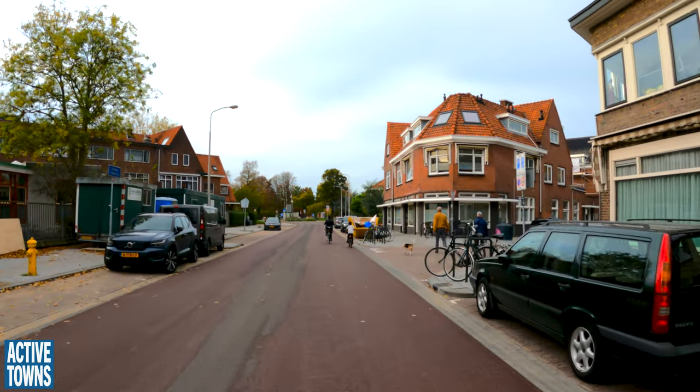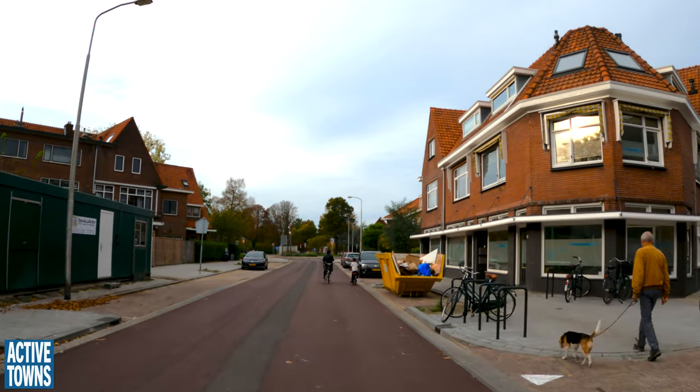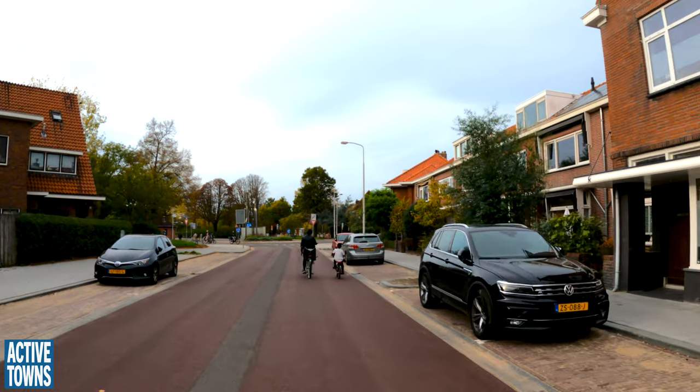And again, we're back on the Fietstraat here, newly paved. Thought we'd come up and check out this little roundabout up here. We'll be right back.